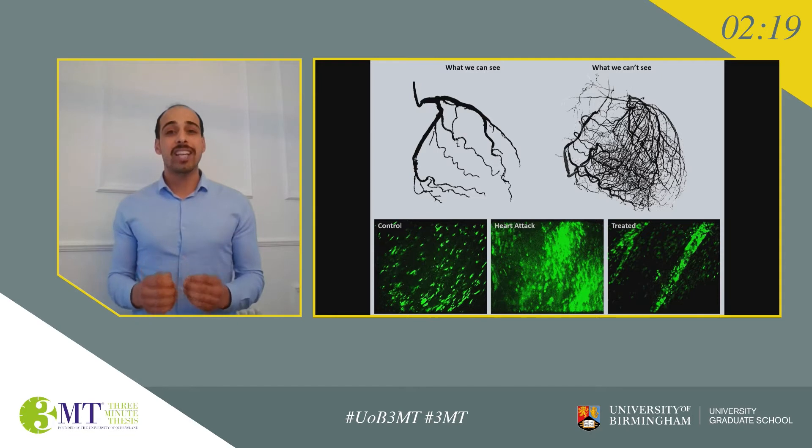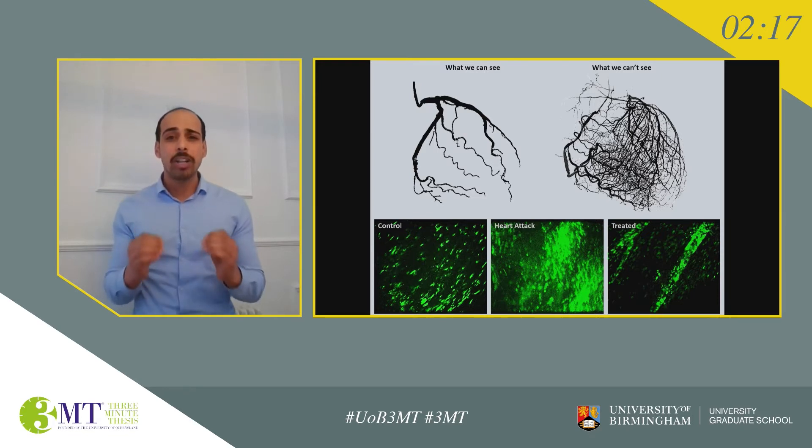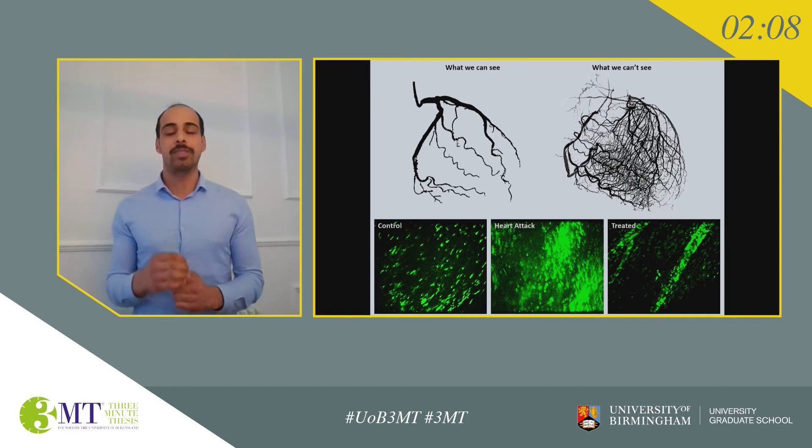More and more evidence suggests that this damage is happening in the smallest blood vessels of the heart, known as microvessels. However, imaging methods used in hospitals at the moment are not sophisticated enough to image these microvessels. As you can see in the top two images on the slide, these microvessels make around 70% of the total blood flow in the heart, so their health is of utmost importance.